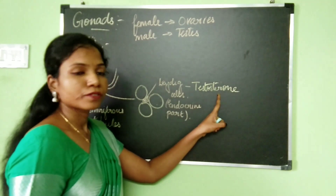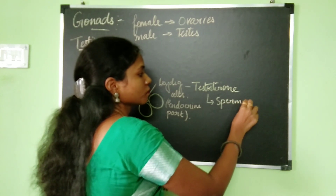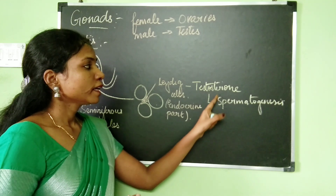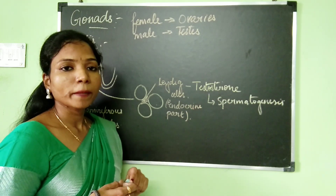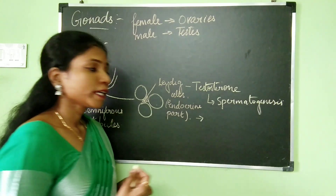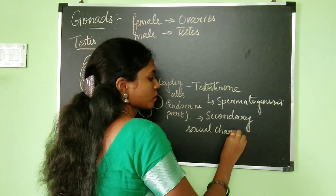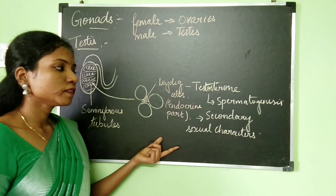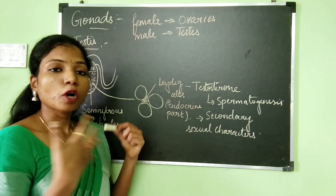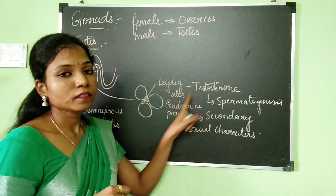The Leydig cells produce the hormone testosterone. This testosterone hormone is very important for the beginning of spermatogenesis, which is the formation of sperms. Only if testosterone is there will the formation of sperms take place. The next function of testosterone is that it is important for the development of secondary sexual characters of males — a deep voice, development of facial hair such as beard and mustache, and broad shoulders.